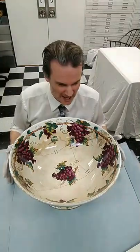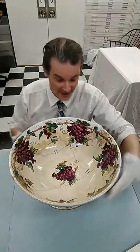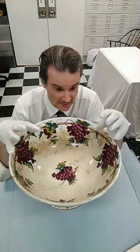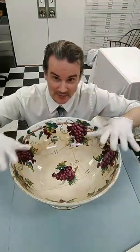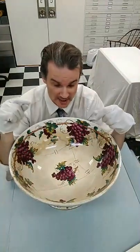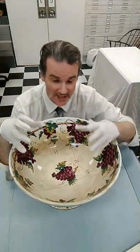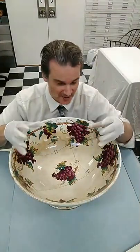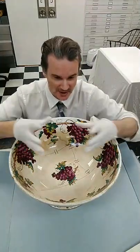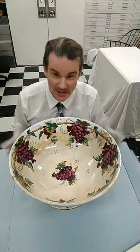How is it made? They would turn it on a wheel, believe it or not. Today, a lot of bowls are made from press — they have slabs of clay and press it down. Or it's made through casting, where they pour liquid clay into a pre-made plaster of Paris mold. That's where a lot of them are done, and they actually still do that today.